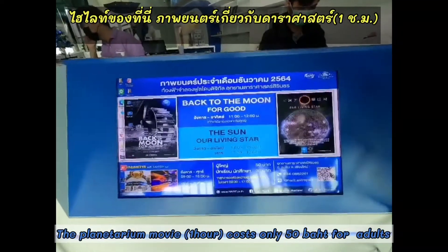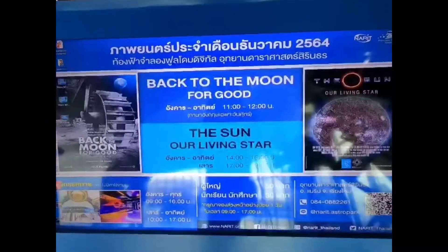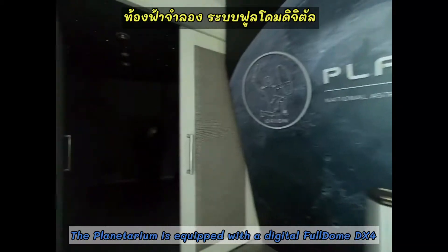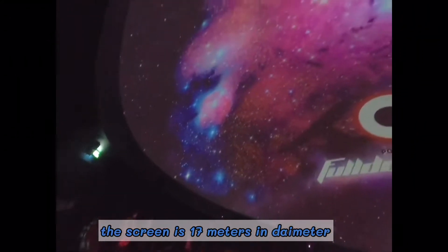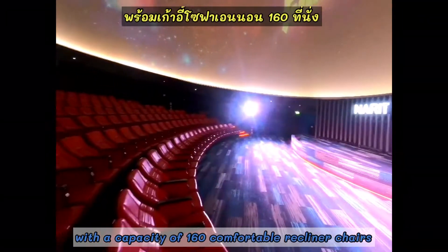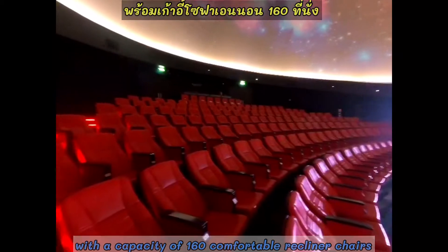The highlight here is the planetarium movie. It costs 50 baht for adults and 30 baht for children. The planetarium is equipped with a digital full-dome DX4, with a screen 17 meters in diameter and a capacity of 160 comfortable recliner chairs.